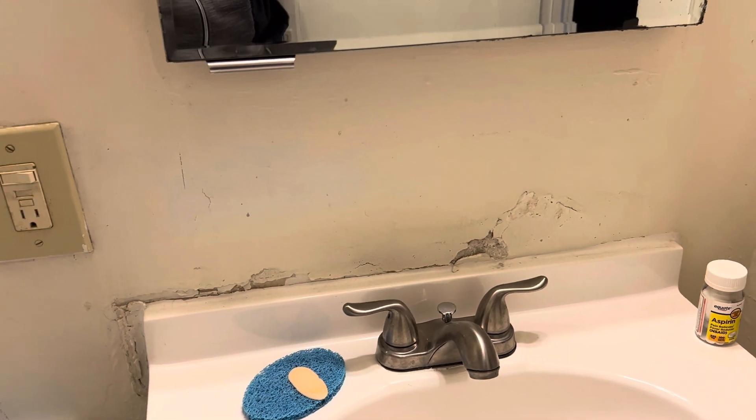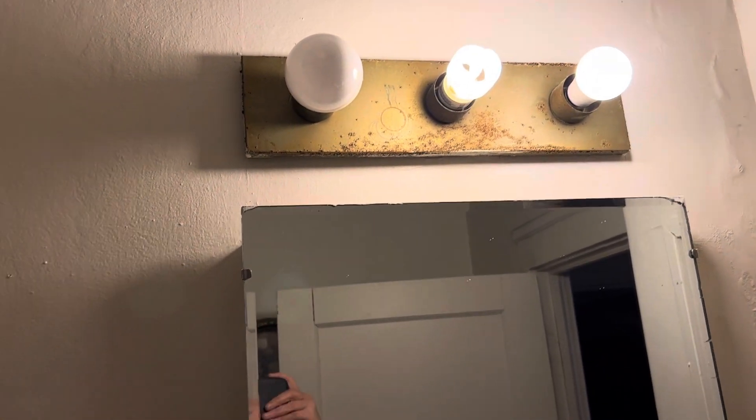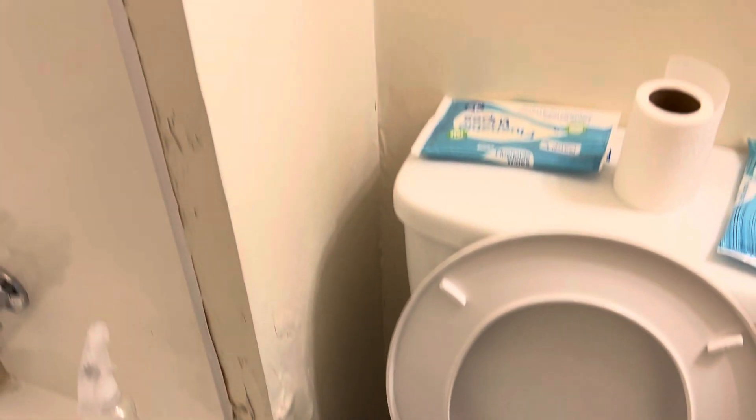There is drywall work needed underneath the sink. A new light needs to be put in — the current one is rusty. Fix the drywall damage by the toilet. Do a complete paint job — there is drywall damage on the ceiling as well. Fix the trim on the door. Put up a towel bar and a toilet paper holder.